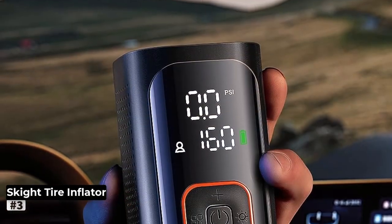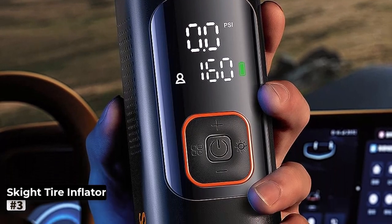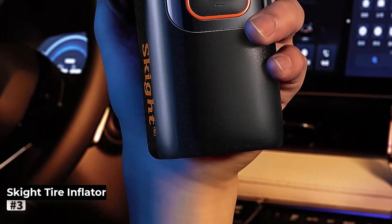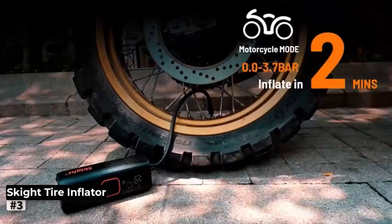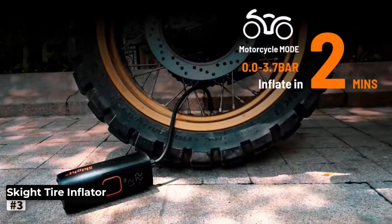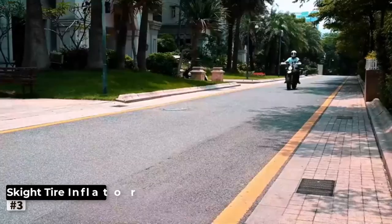Operating this portable air compressor is a breeze, thanks to its cordless design. You can move around freely without being tethered to a power source, making it ideal for outdoor adventures, emergency situations, and DIY projects. Its compact and lightweight design further enhances its portability, making it a reliable travel companion.